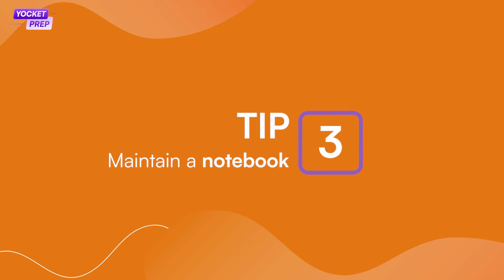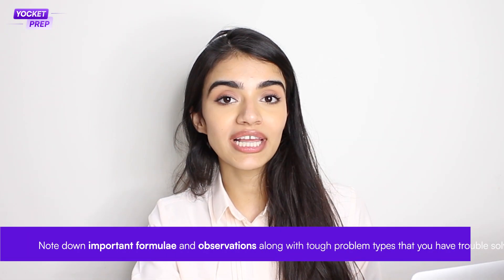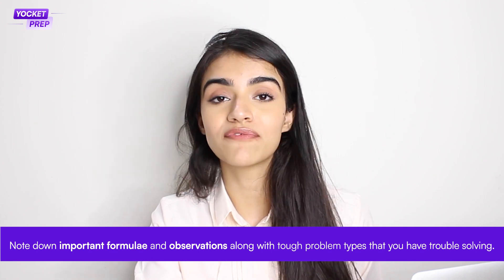Number three: maintain a notebook. Having a notebook or formula book when you're trying to revise a topic quickly can be very helpful. Note down important formulae, observations, and tough problems that you have trouble solving. Going through your notebook is much easier than searching the internet again and again. While it may take some time and effort, it will definitely be helpful in the long run.